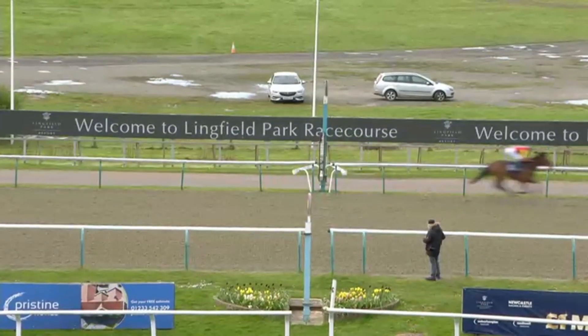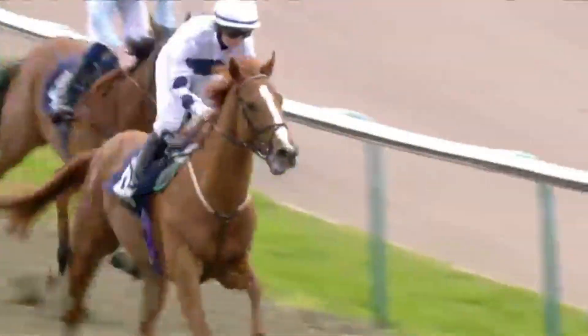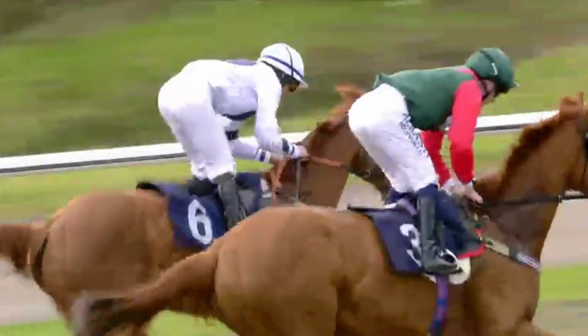Jungle Charm holding on by about a neck to Epic Express in second on the far side. Tiger Bay disputing third with the running-on Master Class.